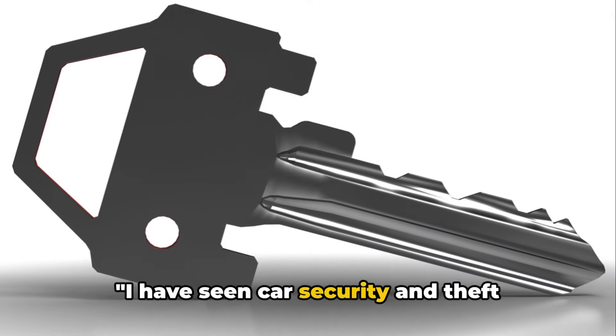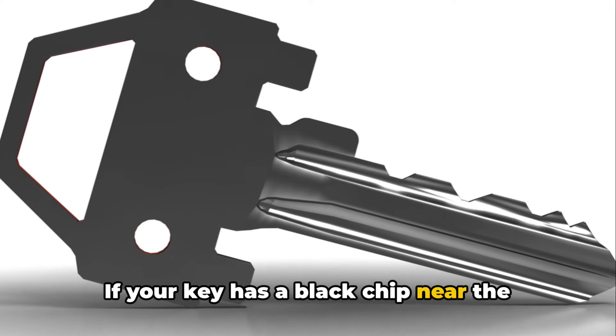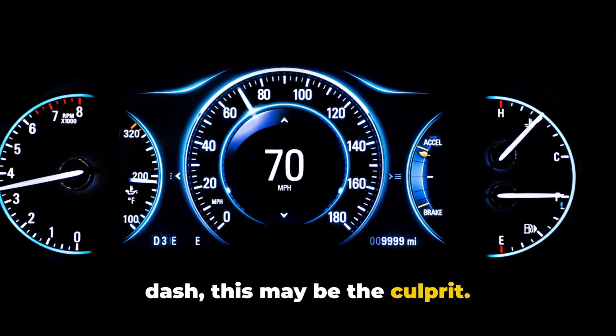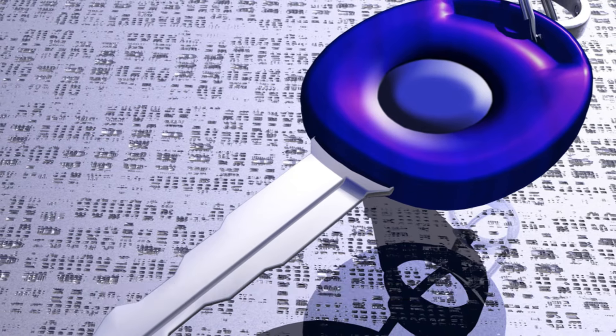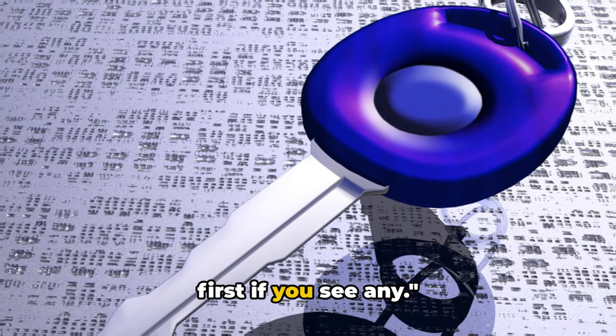Car security and theft deterrent systems can cause no-start issues too. If your key has a black chip near the bottom or there's a security light on the dash, this may be the culprit. These systems interrupt fuel, spark, and/or starter operation if the key is not read properly. It can turn into a real nightmare, but focus on the visible security indicators first if you see any.